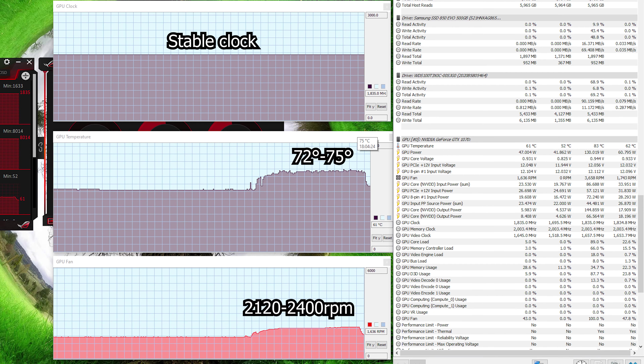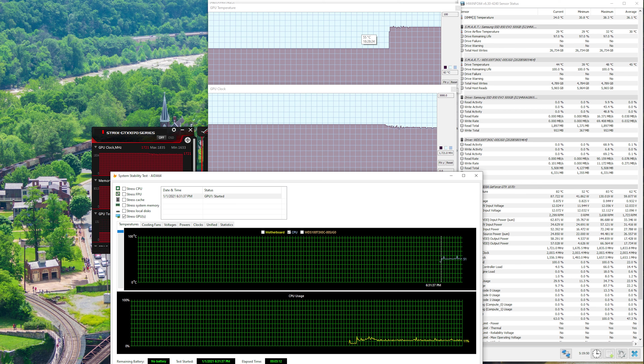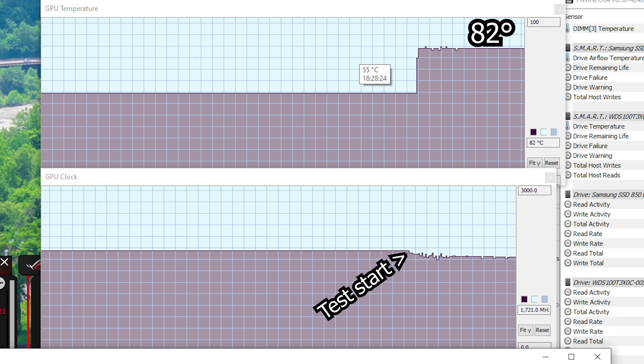One more test: turning the settings down to quality instead of high quality. Right away it was much better — temps around 72 to 75°C max, clock stable at 1835, and fan running between 2120 and 2400 RPM. Fan noise wasn't as bad and the game was playable with no hiccups, which is great. But it's Rocket League — why should I have to lower settings with a GTX 1070? The last pre-replacement test was Aida64 stressing the GPU, which confirmed throttling at 82°C max and throttling down about 100 MHz.